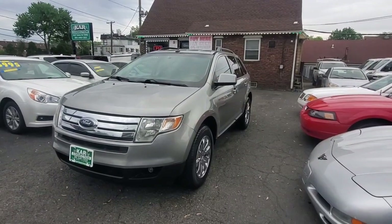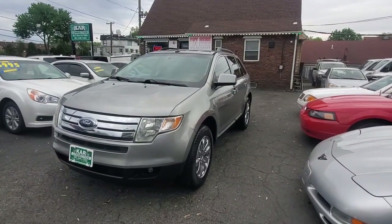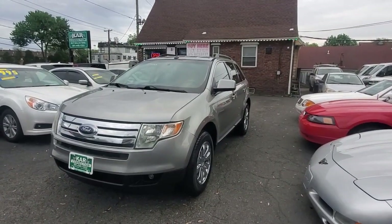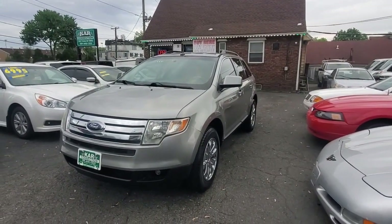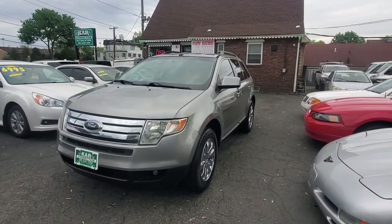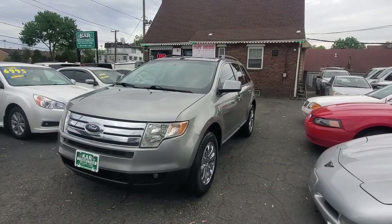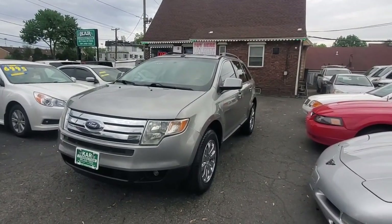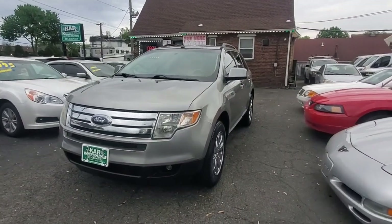Welcome here at Car Connection in Little Ferry, New Jersey. Today we're featuring this very nice 2008 Ford Edge SEL with leather. This is a 3.5 V6 liter, 265 horsepower, six-speed automatic transmission. It gets around 16 miles per gallon in the city and around 24 on the highway. These trucks run very well, very comfortable.